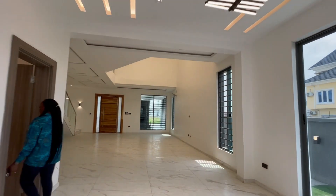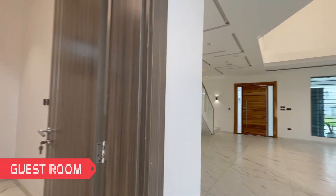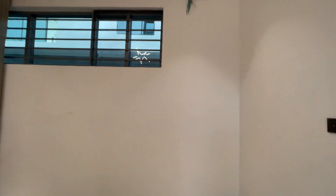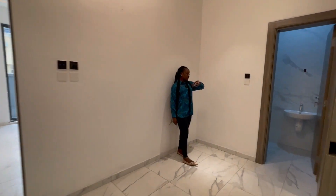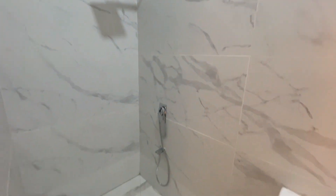On the ground floor we have one room — the guest room — which is quite spacious. We also have the bathroom. The room has a very beautiful light with foot lights.